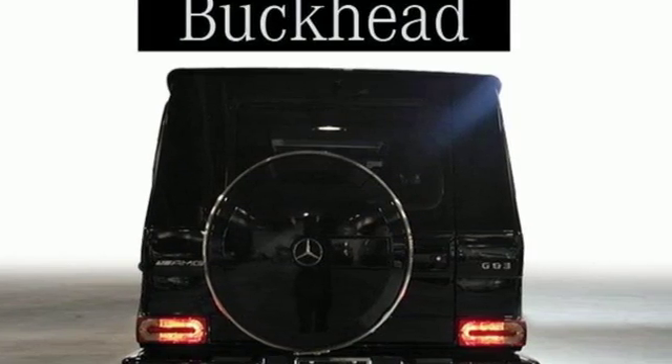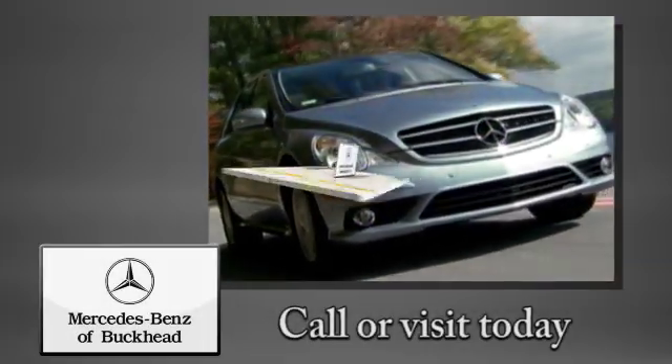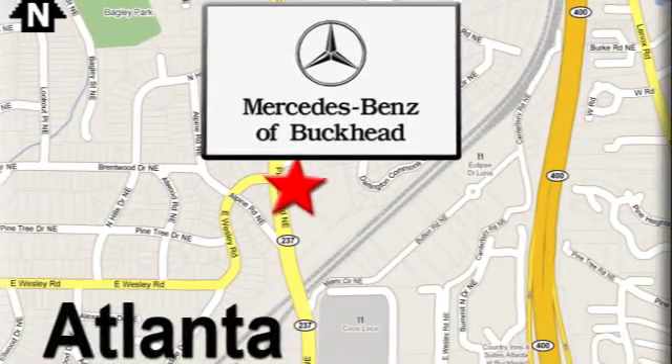If you've been waiting for the perfect time for a test drive, the time is now. Experience it today. Call or visit today. We're conveniently located at 2799 Piedmont Road in Atlanta.